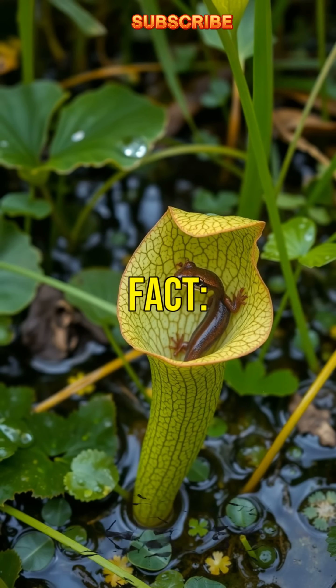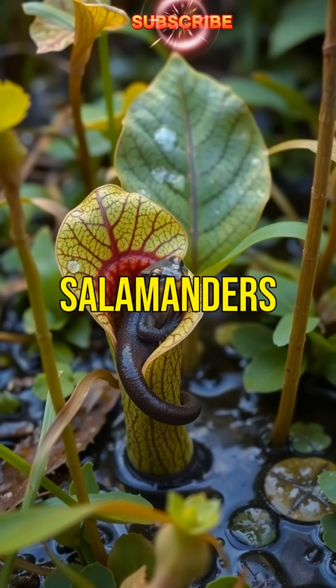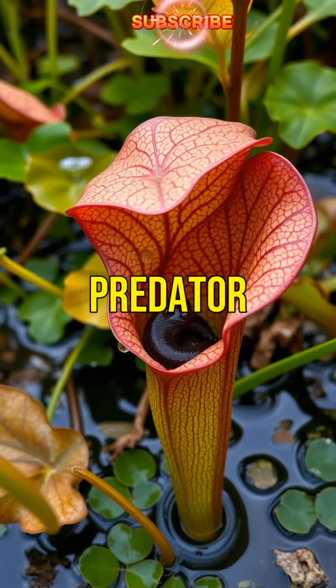First rare fact: this plant doesn't just catch insects — it traps small vertebrates like salamanders, making it a unique predator in the plant world.